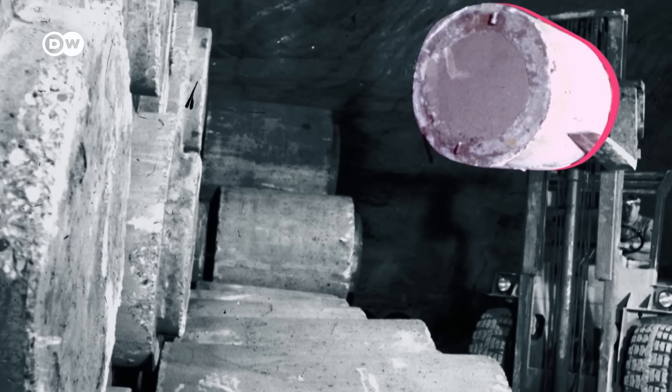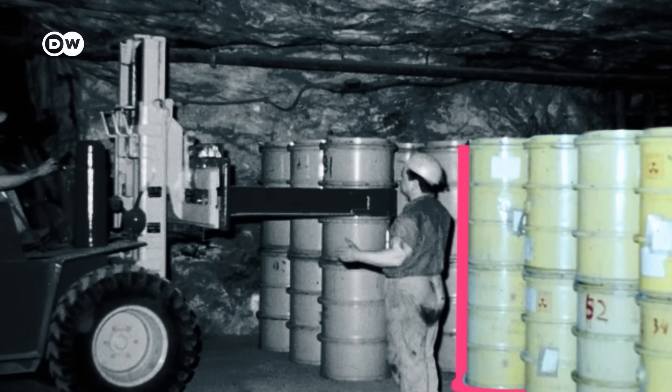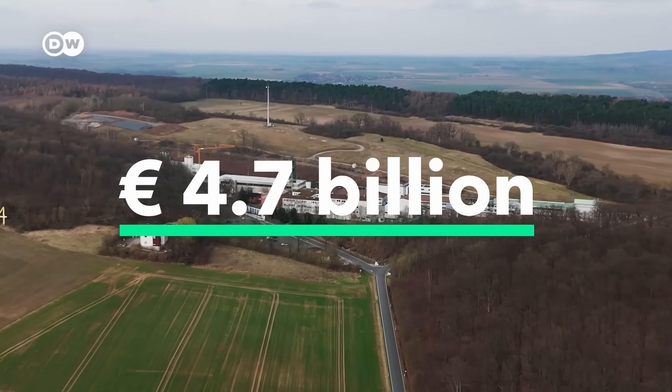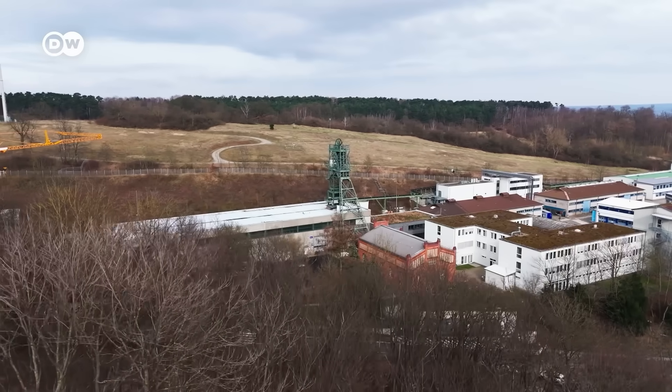And even if we ignore that frightening scenario, all of this is going to cost a lot of money. Just preparing for the removal will cost an estimated 4.7 billion euros — and that does not include any of the retrieval itself, which is scheduled to start in 2033.